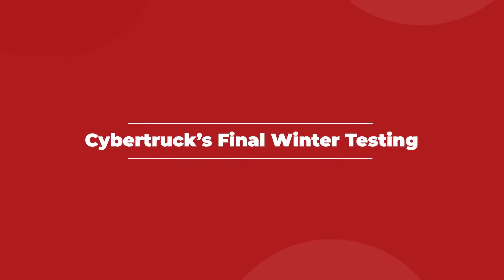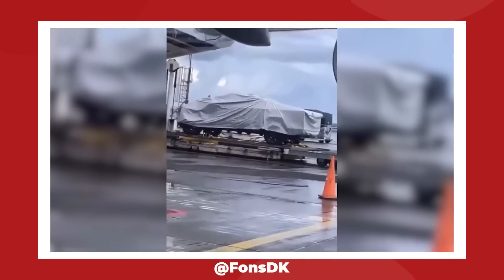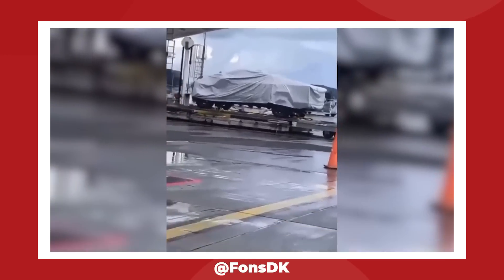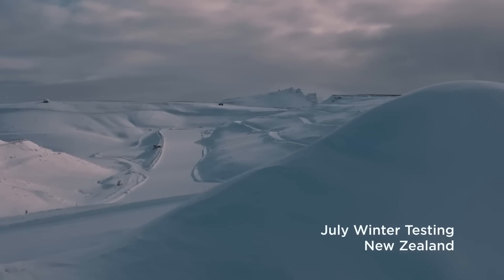A prototype Tesla Cybertruck was seen being unloaded from a plane at a New Zealand airport on June 18th, and with official production so close to starting, there's really only one reason for one of Tesla's new pickups to be there — and that is winter testing.